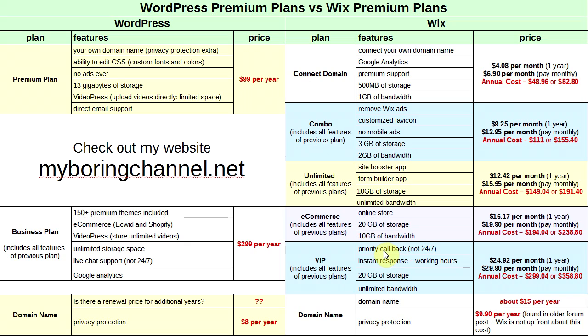Wix's top VIP plan ($24.92/month annual or $29.90/month monthly — $299.04 or $358.80/year) offers priority callback and instant response support — though neither is 24/7, and users on their forums have questioned what 'instant response' actually means. You get 20 GB storage and unlimited bandwidth. Domain renewal runs about $15/year and privacy protection is approximately $9.90/year — though that information is hard to find on their site.